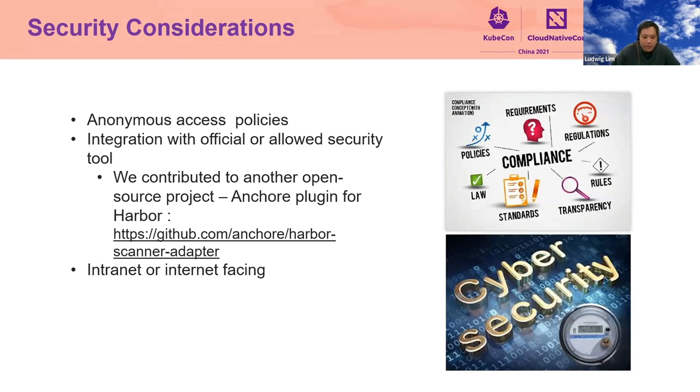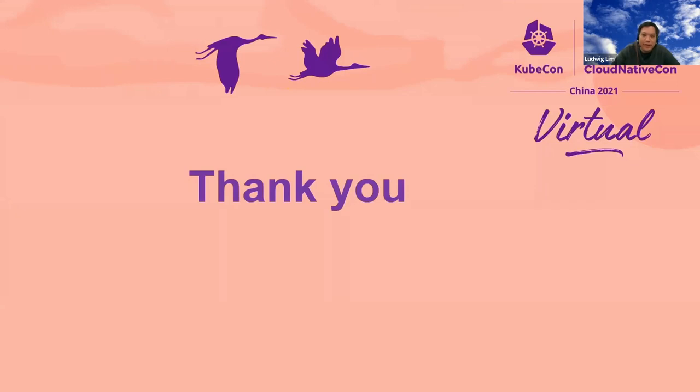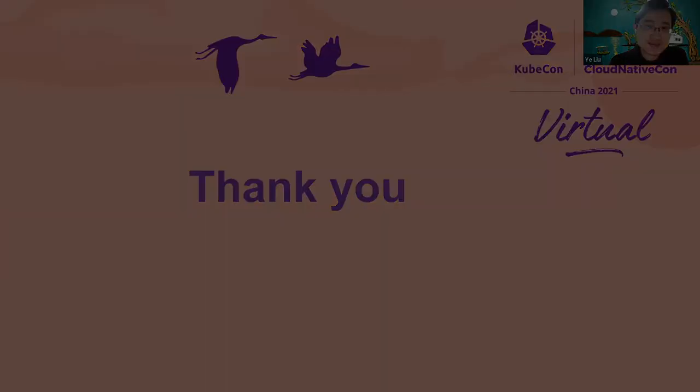That ends our presentation for today. In summary, we showed you how we apply open source software like Harbor to suit HP's needs, and shared our experience and tips on making Harbor enterprise-ready. Yeh and I want to thank you for attending our presentation. Thank you everyone. We hope our sharing helps you in your open source journey.